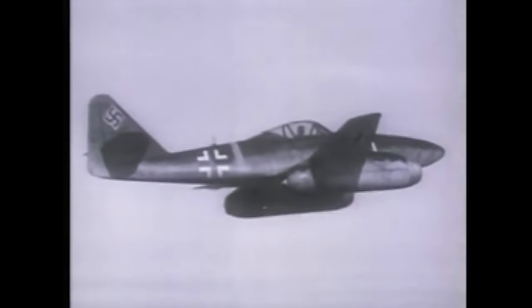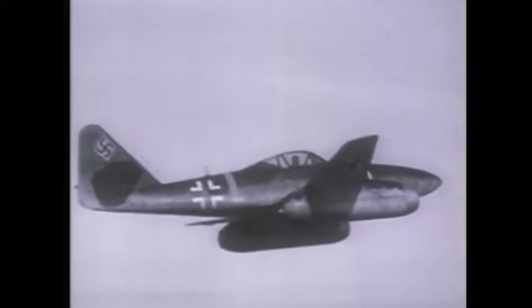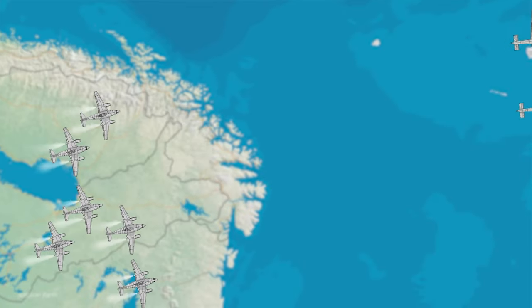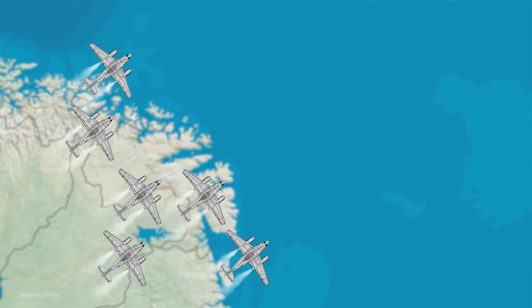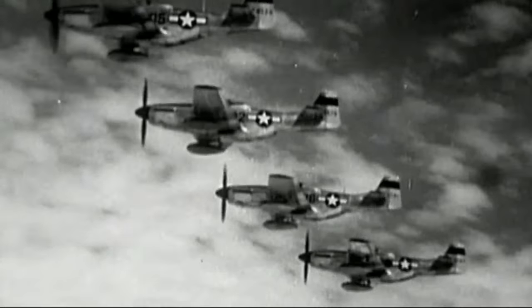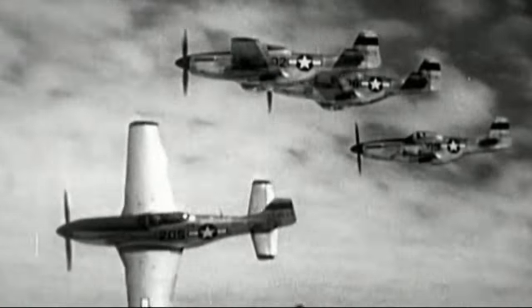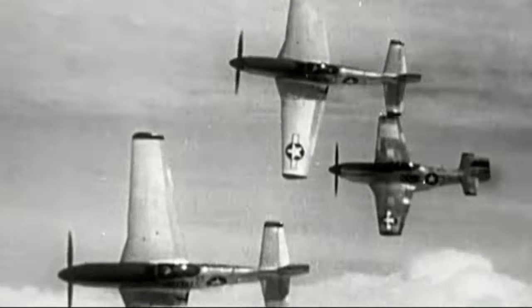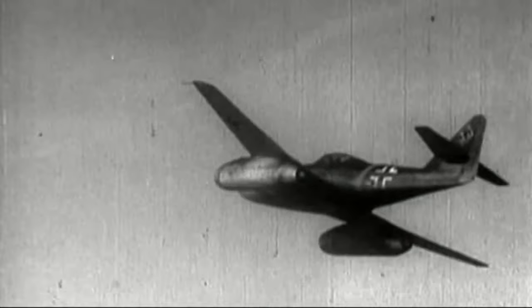The encounter highlighted the weaknesses of the Me 262. The aircraft's high speed was limited by its short operational time due to its high fuel consumption. The Me 262s were forced to disengage after only a few minutes of combat, allowing the remaining B-24s to escape. Despite its deficiencies, the Me 262 clearly signaled the beginning of the end of piston-engine aircraft as effective fighting machines. Once airborne, it could accelerate to speeds over 530 miles per hour, about 100 miles per hour faster than the era's premier fighter, the P-51 Mustang.